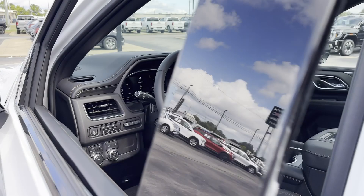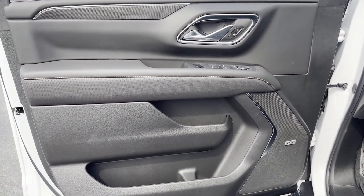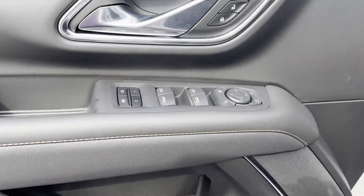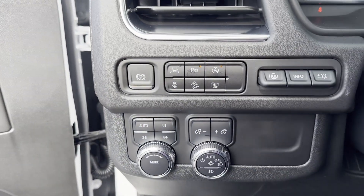Premium sound system. Multi-zone air conditioning. Four-wheel drive. Blind spot monitor. Parking aid sensor. Third-row seating. Heated side-view mirrors. Leather seats. Back-up camera.